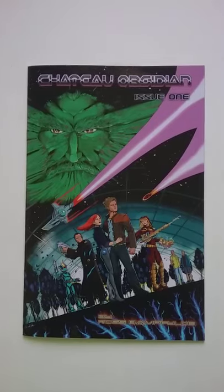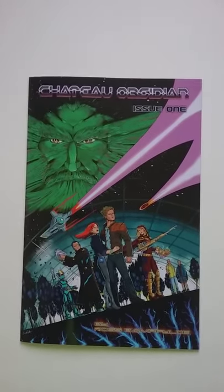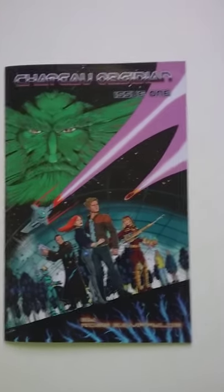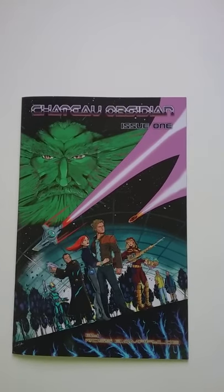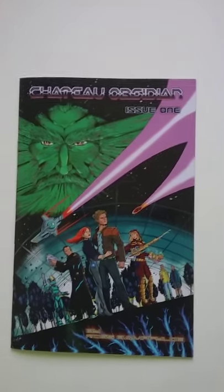But again, still no new comics. But there is an Indiegogo campaign going right now, actually ending in less than 12 hours. I wanted to show you guys issue one — it's called Chateau Obsidian.